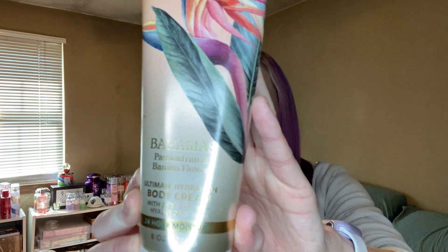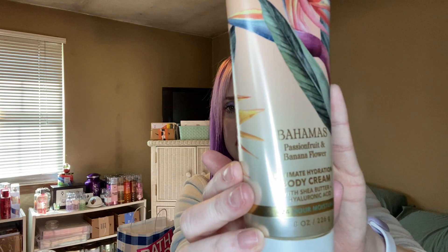Since I like to have sets and everything, I picked up some body creams to complete my collection — I have the sprays but didn't have matching lotions. I picked up a Bahamas Passion Fruit and Banana Flower body cream. I mainly got this one because I had one that was probably two-thirds empty and someone stole it off my desk — so this is a replacement. It has notes of passion fruit, pineapple leaves, and banana flower. It's kind of light but I really like it.